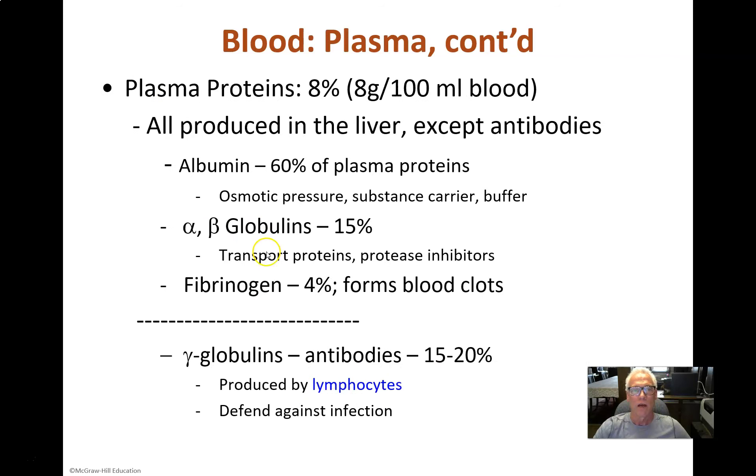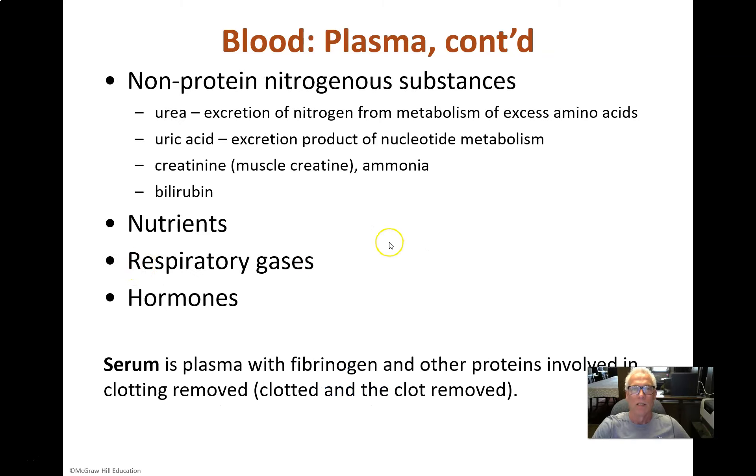We should also mention the clotting factors — all the proteins that allow the blood to clot. Fibrinogen is the mass that forms into a fibrous clot, but we have a whole series of proteins that initiate and orchestrate that clot when we need it. Additionally, there are nitrogenous substances other than proteins. Proteins are made up of amino acids, which are primary amines strung together with peptide bonds, so all proteins have a lot of nitrogen, but there are also some smaller nitrogenous molecules in the blood.